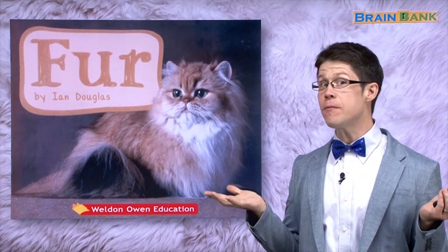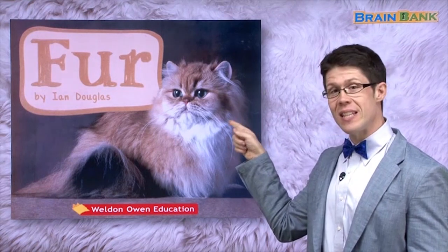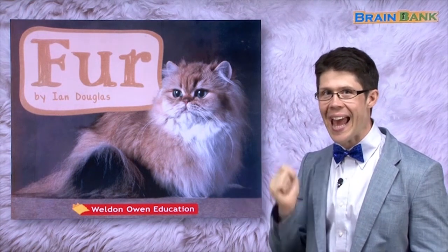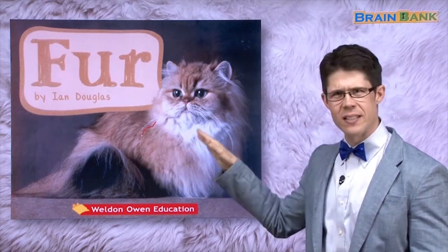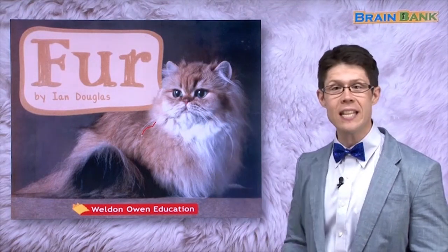What is fur? Do you see this animal? What animal is this? It's a cat. And a cat has something on its body. What is this? Hair? No. People have hair. An animal has fur. Yes, this is fur.